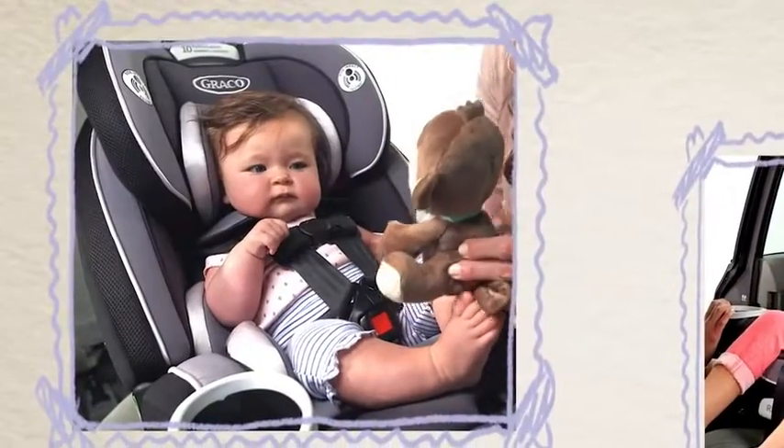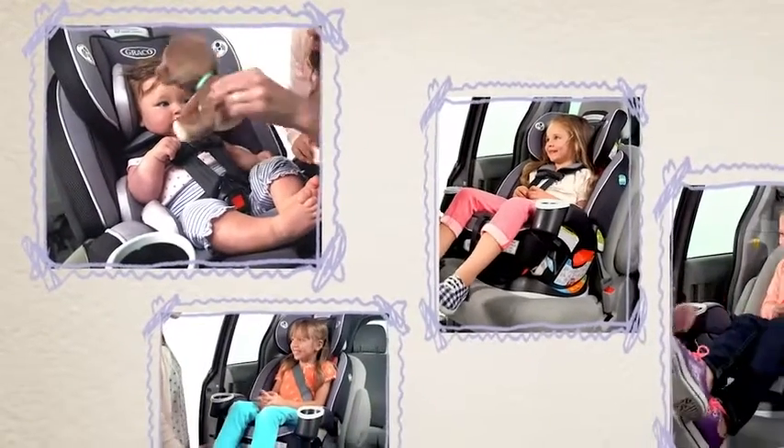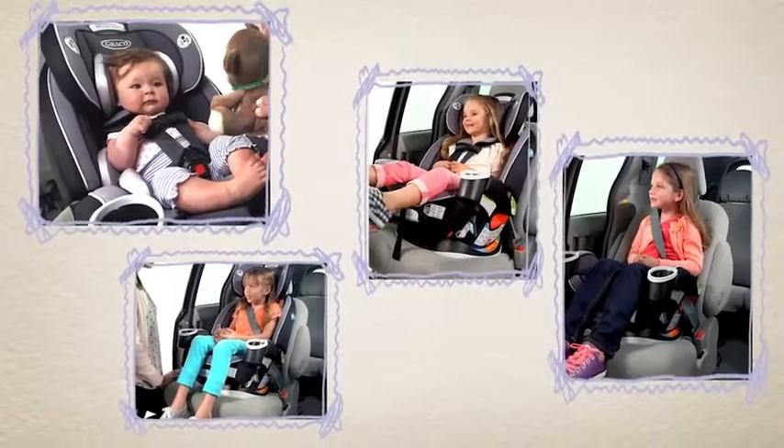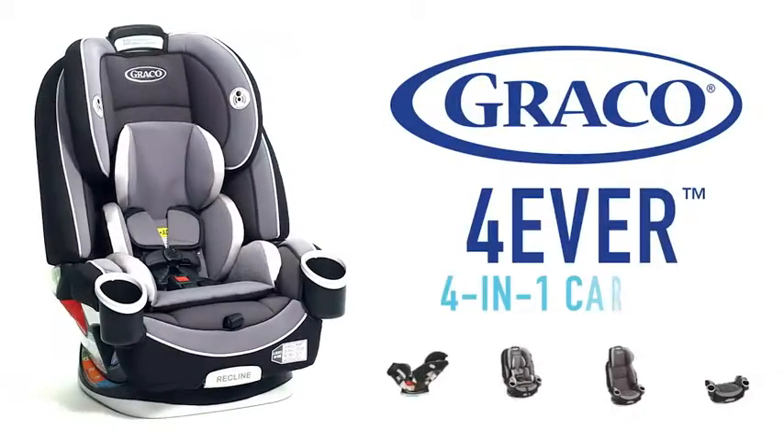Graco's Forever 4-in-1 car seat is the car seat that grows with your child. From 4 to 120 pounds, this car seat provides comfort, safety, and peace of mind for years to come. It's a part of your family.